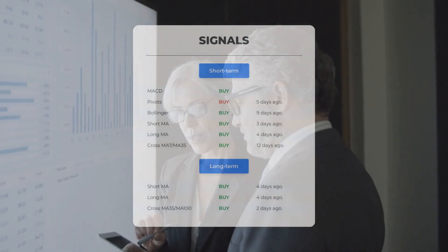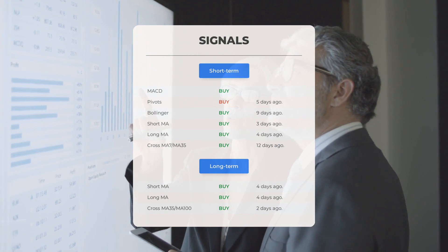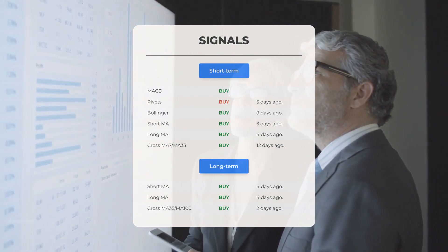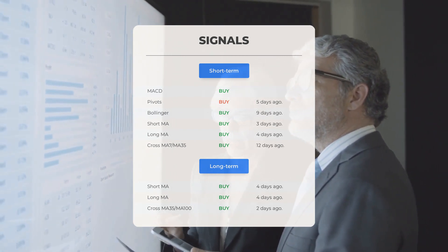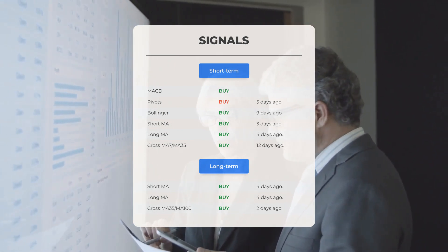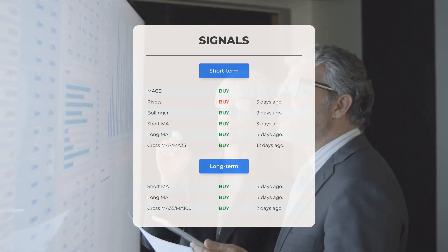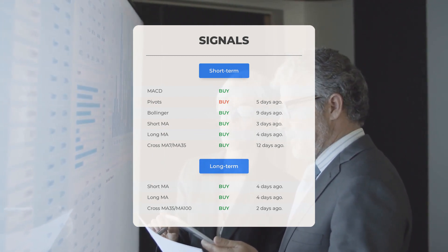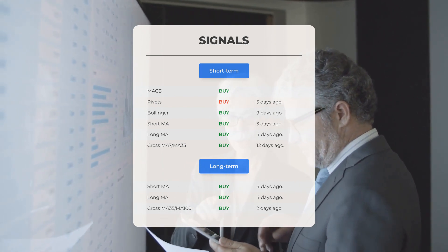Here are some other signals you might find interesting. Moving Average Convergence Divergence: buy signal. Pivots: buy signal 5 days ago. Bollinger: buy signal 9 days ago. Short-term Moving Average: buy signal 3 days ago. Long-term Moving Average: buy signal 4 days ago. The relation between the short and the long moving averages: buy signal 12 days ago. Looking at the 12-month chart: short Moving Average buy signal 4 days ago, long-term Moving Average buy signal 4 days ago, and the relation between the short and the long moving averages buy signal 2 days ago. Remember to go to our page at StockInvest.us if you want to find more signals.